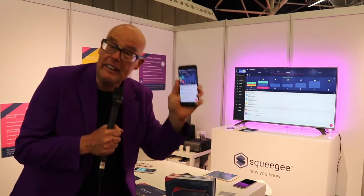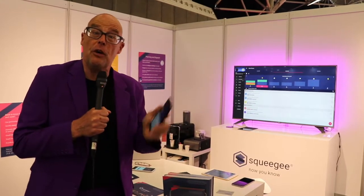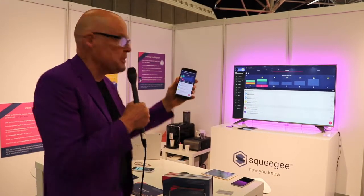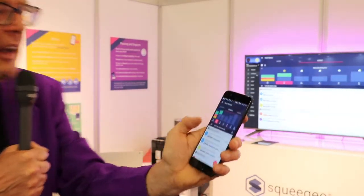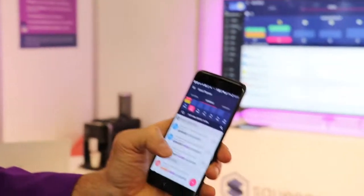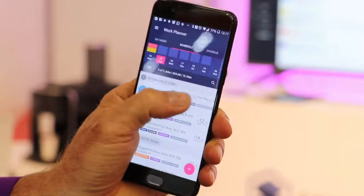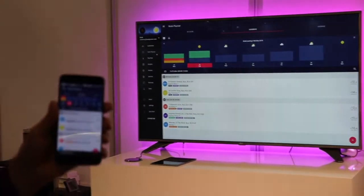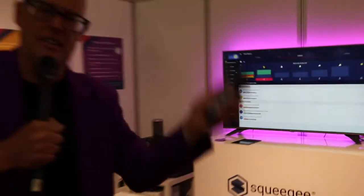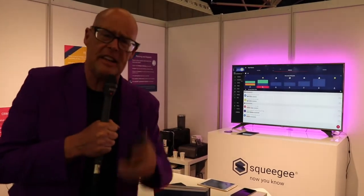Squeegee starts at 3 euro and goes up from there. They have a nice dashboard — it's really instant. You go to the app, list everything you need to do, swipe to the right, and you're done. Immediately you see the background screen updating in real time. It's easy, pleasant, and gives you good information. The company has seven people and they've been working on it for five years.